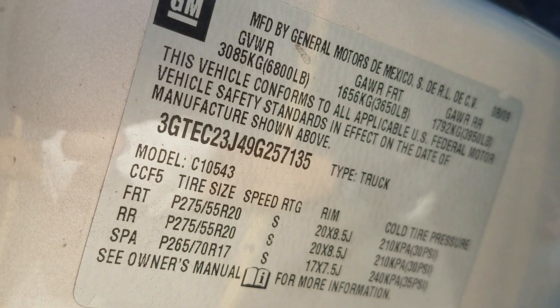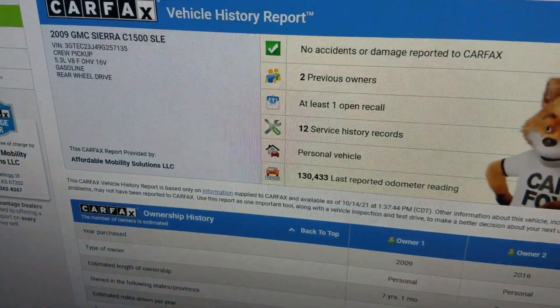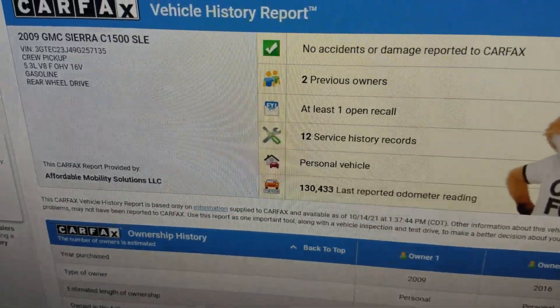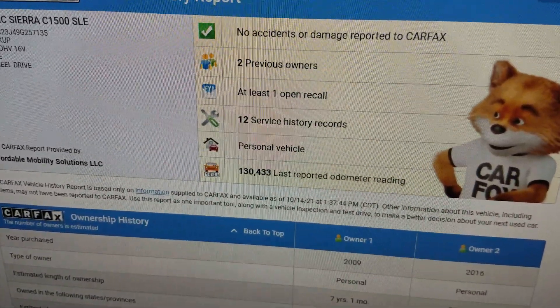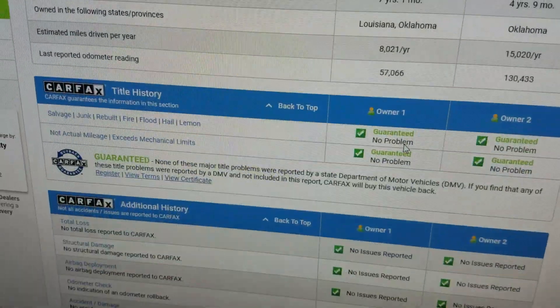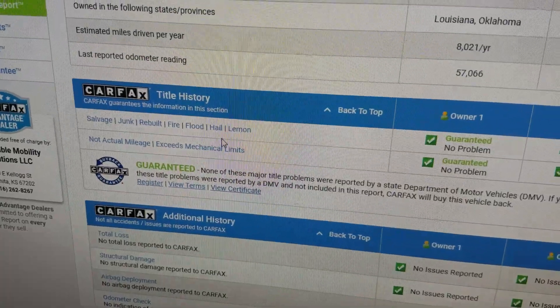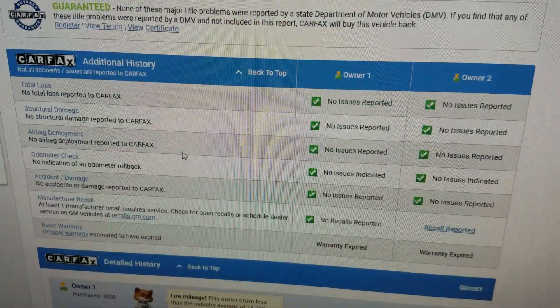On the interior, we always show you the VIN number so you know we have this vehicle in our possession. We always do a free Carfax report with each vehicle. This one shows no accidents or damage, just two owners, good service records. As we scroll down, there's no salvage, junk, rebuilt, fire, flood, hail, or lemon brands on the title.